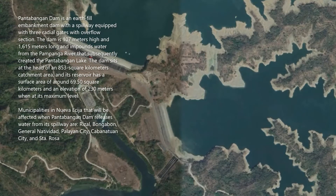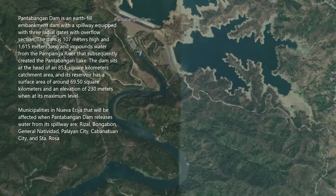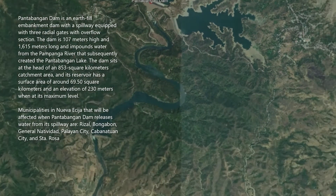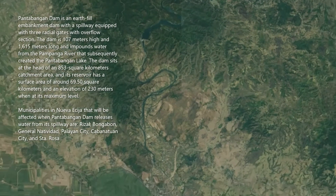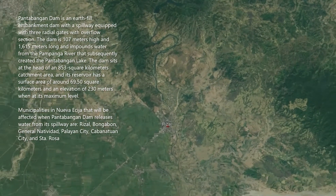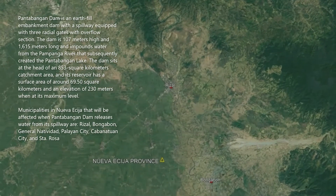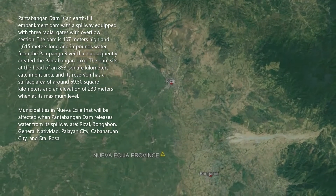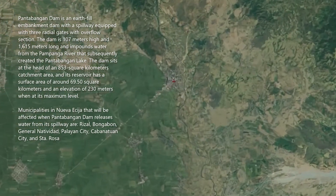Pantabangan Dam is an earth-filled embankment dam with a spillway equipped with three radial gates with overflow section. The dam is 107 meters high and 1,615 meters long, and impounds water from the Pampanga River that subsequently created the Pantabangan Lake. The dam sits at the head of an 853 square kilometer catchment area, and its reservoir has a surface area of around 69.5 square kilometers and an elevation of 230 meters when at its maximum level.